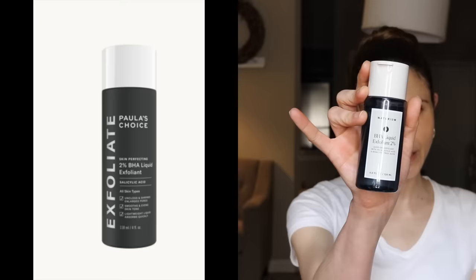Product number six is the BHA liquid exfoliant 2%. Look familiar? It looks an awful lot like the Paula's Choice 2% BHA liquid exfoliant — they just moved the 2% to the back of the label. Whether that avoids copyright infringement I don't know.